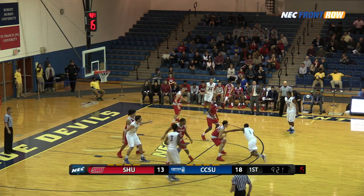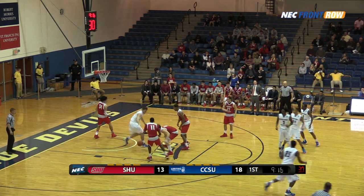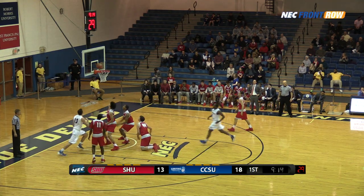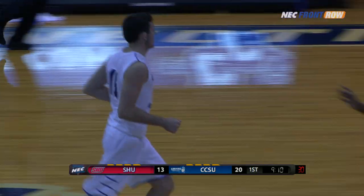Holds, goes right, drives. Outside Craddock, into the lane, step back jumper is short. Rebound tipped around, Phoenix has it. Left hand layup, good. Solid job by Evan Phoenix underneath, Mark Robbins.